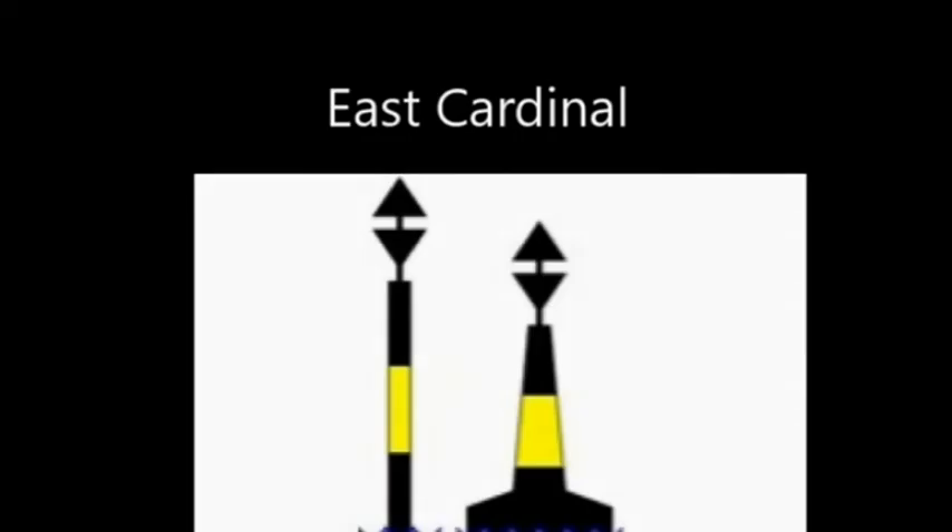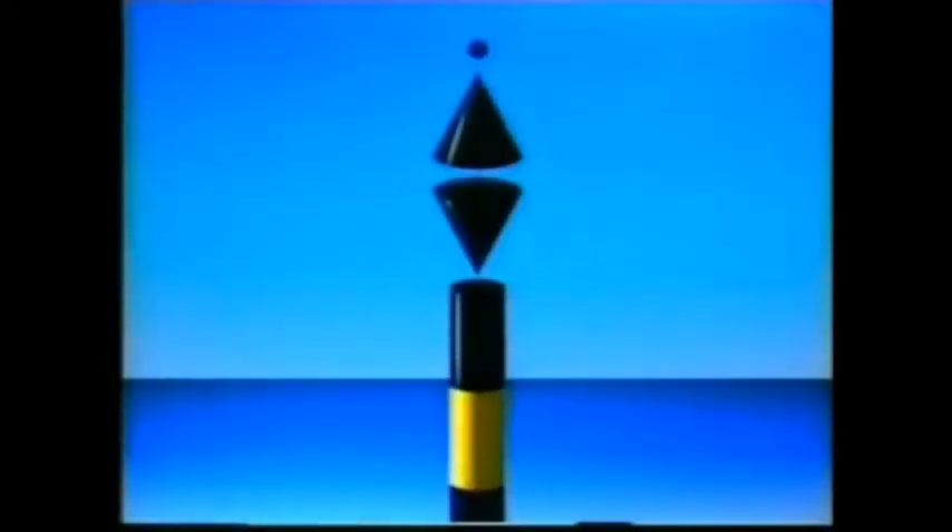The east cardinal has the bases of the arrows together, so the arrows point to the very top and very bottom. The colours have black at the very top and very bottom with yellow in the middle. At night, because east is the three o'clock position on a watch, it flashes three times.